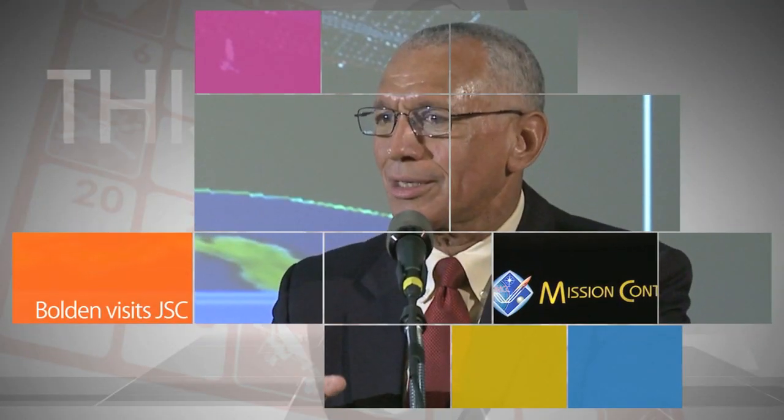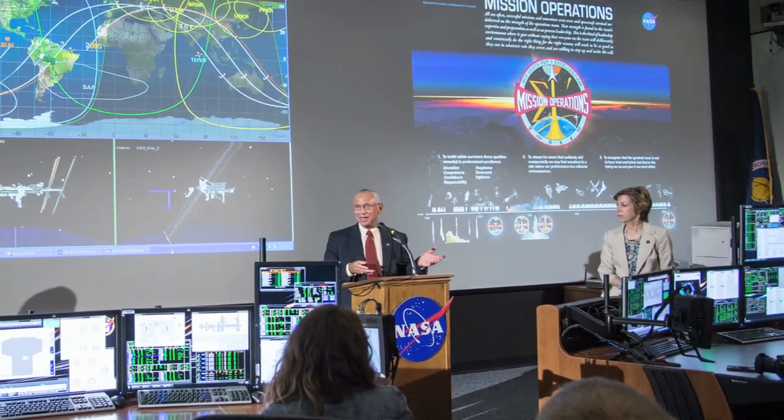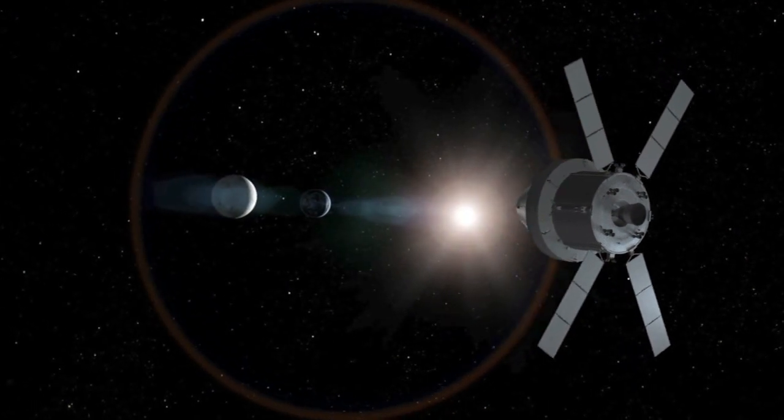During a visit to Johnson Space Center on Thursday, Administrator Bolden talked with employees about the FY 2015 budget request. He also toured the newly renovated and historic White Flight Control Room in Mission Control, previously used for the final series of space shuttle flights. The control room will now support NASA's next generation of spacecraft and missions.